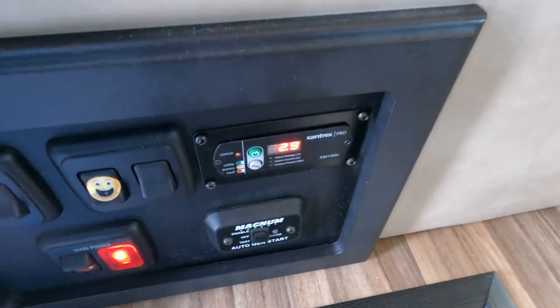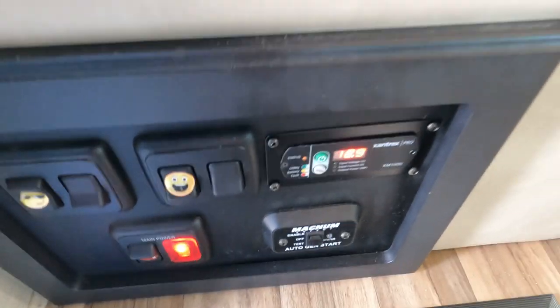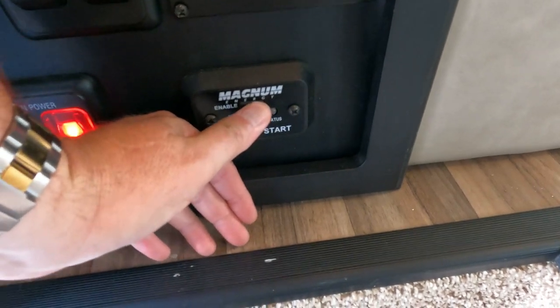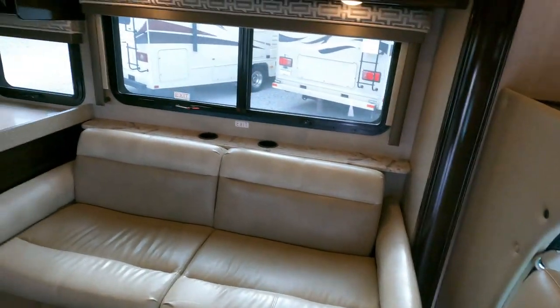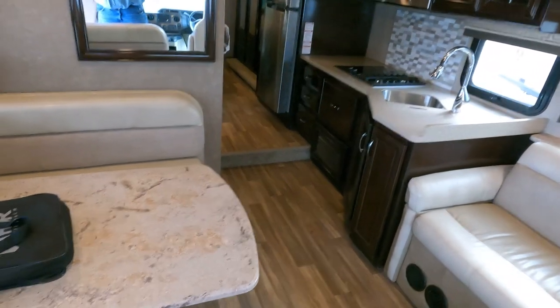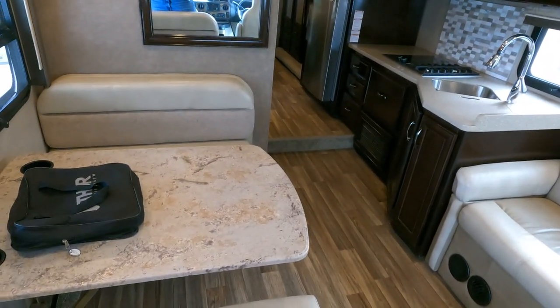Stepping inside, you do have the 1800-watt inverter — I've got it on right now. There's an on/off switch and an auto-start for your generator. The generator has only 60 hours on it. I've had it running for a while and it did die on me, but it just fired up again.